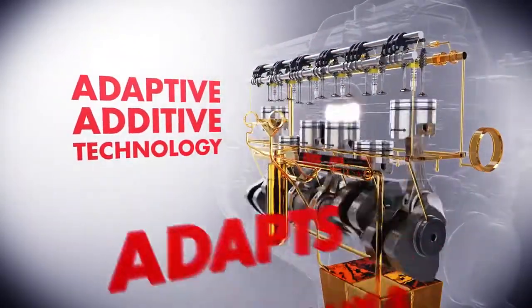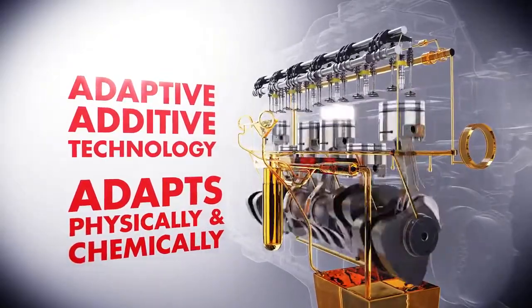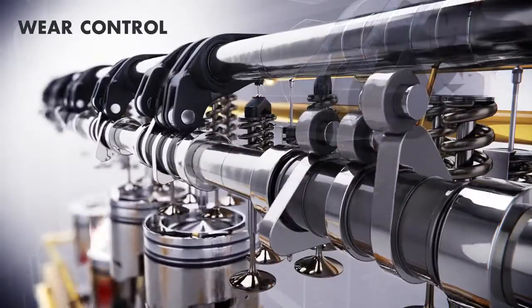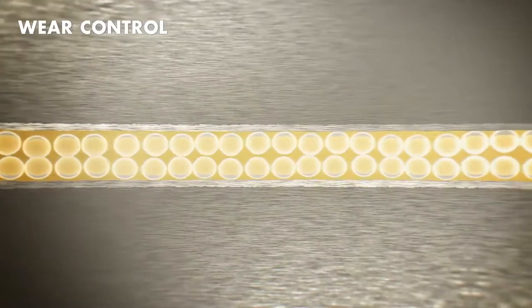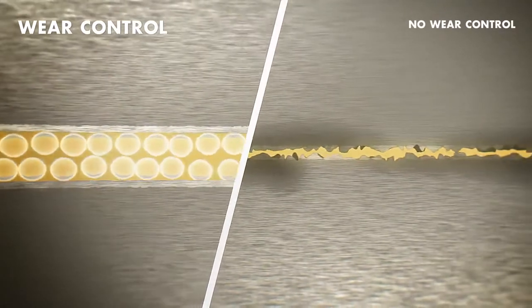Adaptive additive technology adapts physically and chemically when required to provide protection. This is how Triple Protection Plus technology works: antiwear chemistry provides extra protection against friction in high-stress areas, extending your engine's lifespan.